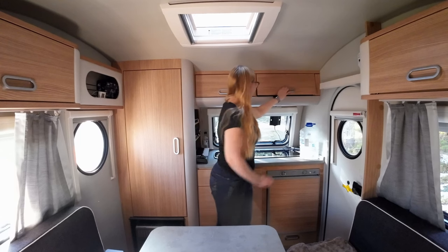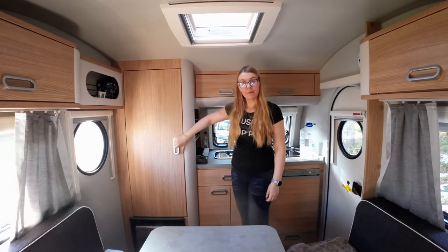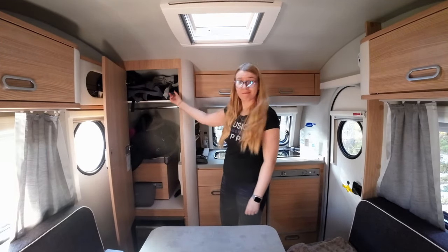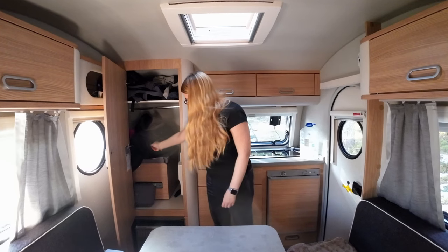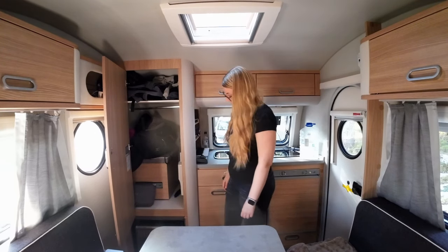The amount of storage space here really blows my mind. This closet currently hides my clothing for this specific trip, my electronics, and here's the bench that is hiding my portable toilet.